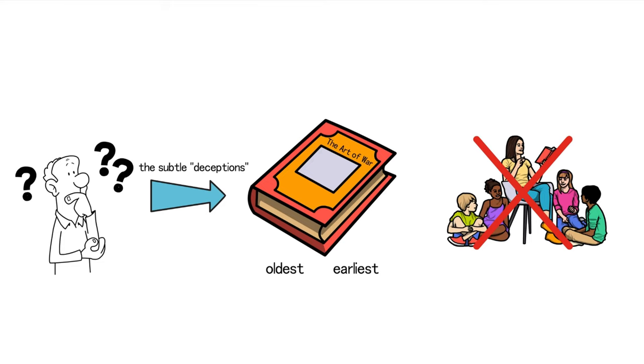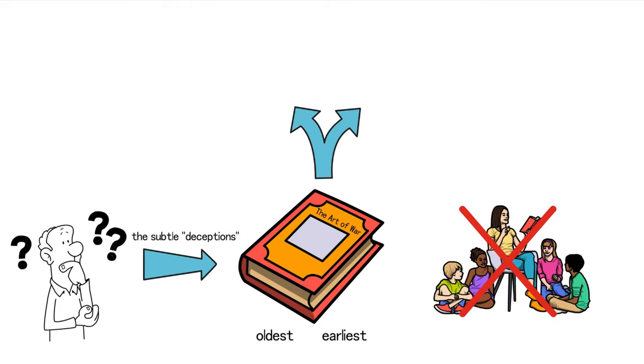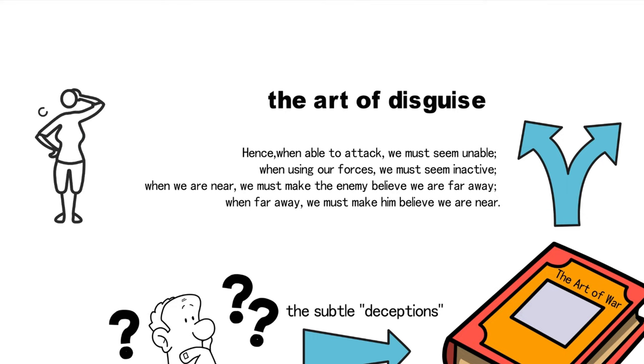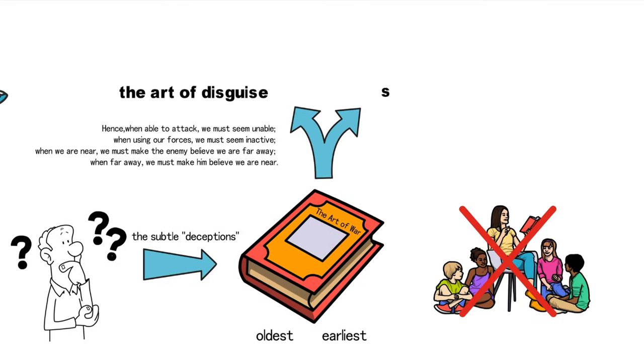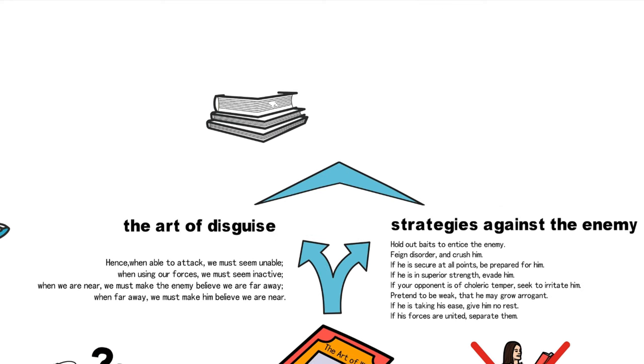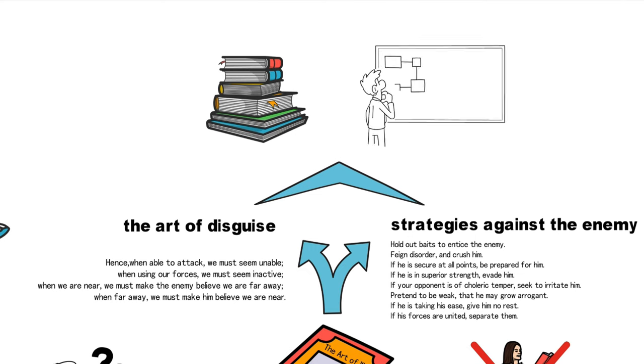In The Art of War by Sun Tzu, the deceptions are divided into two parts. First, there's the art of disguise — these tactics aim to confuse the enemy and conceal true intentions. The second part involves strategies against the enemy. Behind this wisdom lies a multitude of stories from warfare and military leadership. We will delve into how these ancient insights were applied on historical battlefields and explore whether they still hold value today.